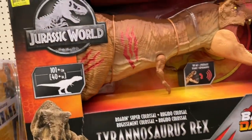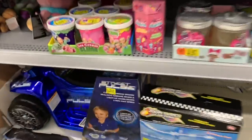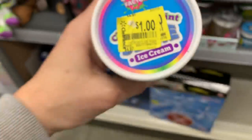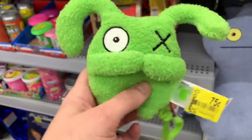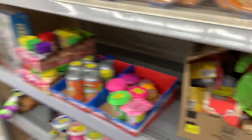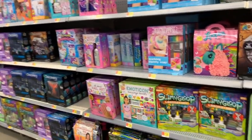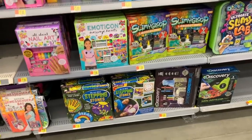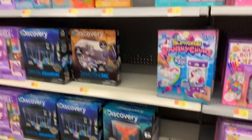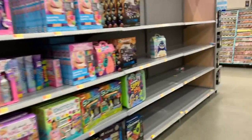Even the super huge UglyDolls are just $5 and they're pretty big. The super humongous Tyrannosaurus Rex is $30, down from $49. All of the slimes are just a dollar — the ice cream slimes were originally $4.97. The really cute little backpack clip UglyDolls are just 75 cents. Stuff is starting to fly off the shelves because they are really marking the prices down. All of these kits over here have been marked down as well.